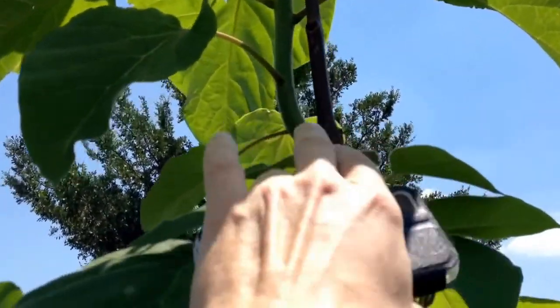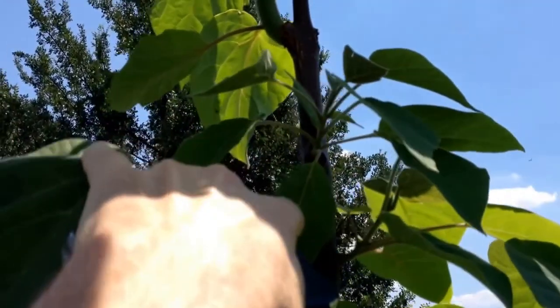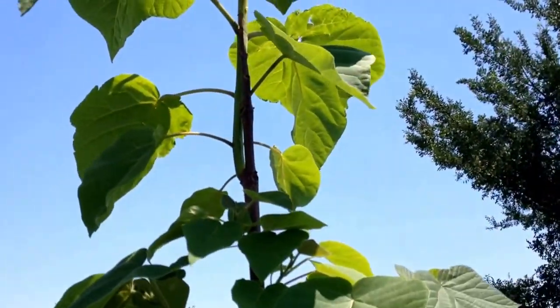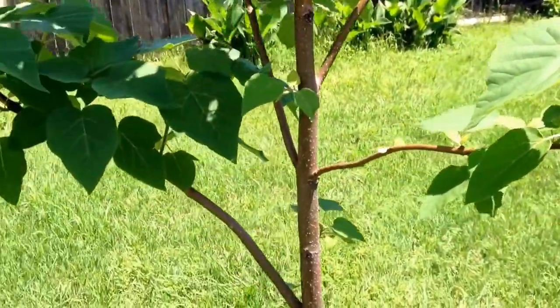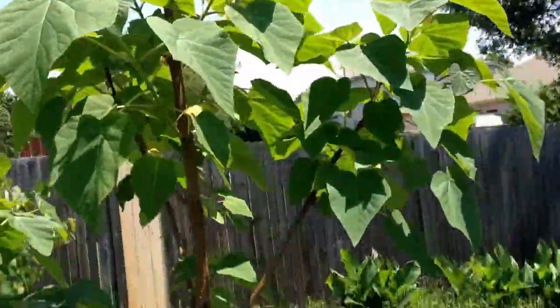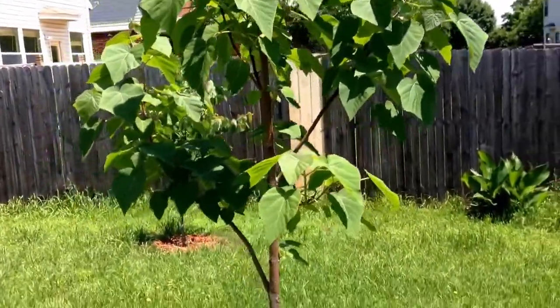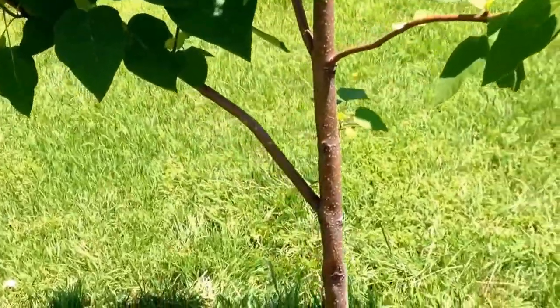You can see here the sap didn't quite go all the way to the top — I don't know if it froze up there. Then we got a little side tree coming out and it's going well higher than what it was last winter. So the royal empress tree is looking very nice.